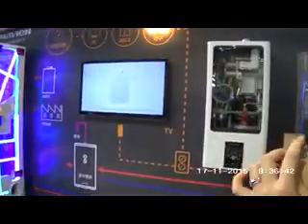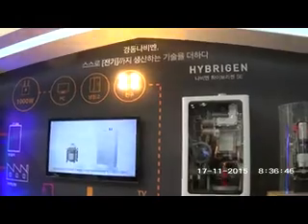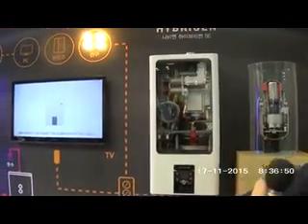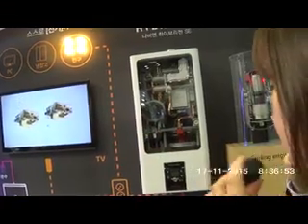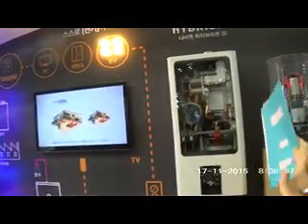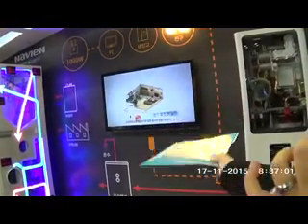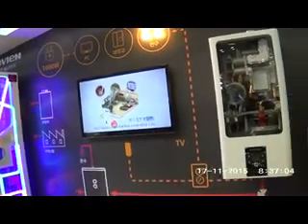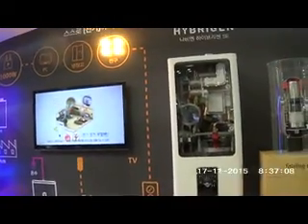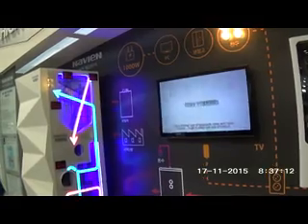This is a heating boiler product that uses gas to produce heat. This next product produces electricity to make heat — it's a Mini-CHP, combined heat and power. It's used for household applications.